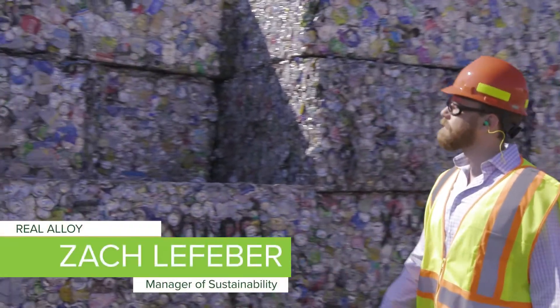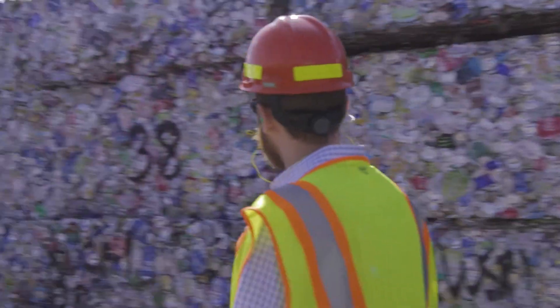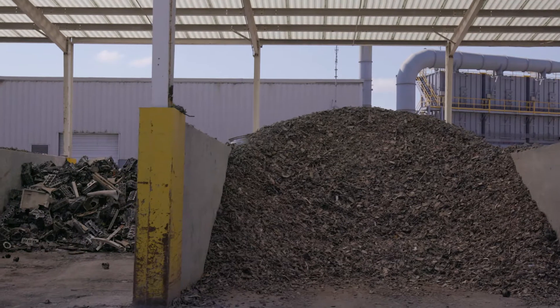My name is Zach Lefebvre, manager of sustainability with Real Alloy. We buy all sorts of scrap — we have industrial scrap,